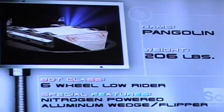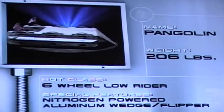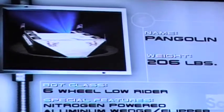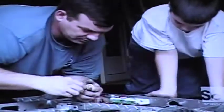Weighing 206 pounds, Pangolin rides on six industrial cart wheels and features a unibody welded aluminum frame. And the nose isn't just a wedge — it's a flipping device that will toss its opponents like insects. Pangolin's owner is Mike Atkins. Mike saw Robotica as a great way to bond with his son Brett. Together they built Pangolin, and win or lose, Mike knows he and Brett will have learned something about sportsmanship. Together.